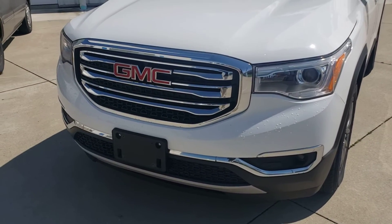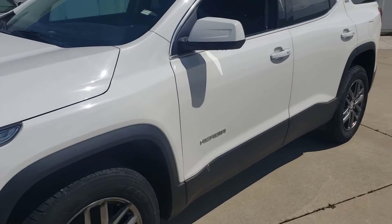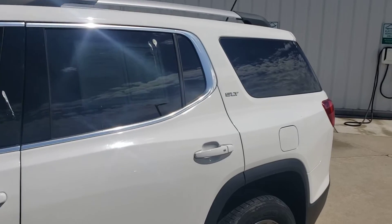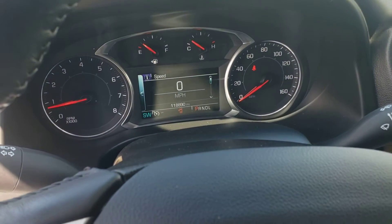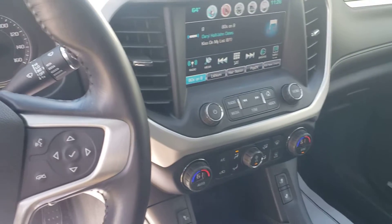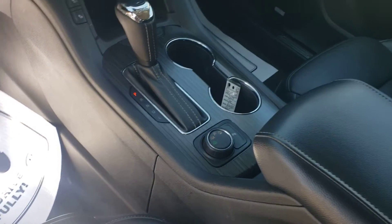Good afternoon, Devon Pearson here and what we have is a 2017 GMC Acadia SLT with 118 miles. Got a lot of features: heated seats, baby's all-wheel drive, nice clean and side-on interior, no rips or tears in the leather seats.